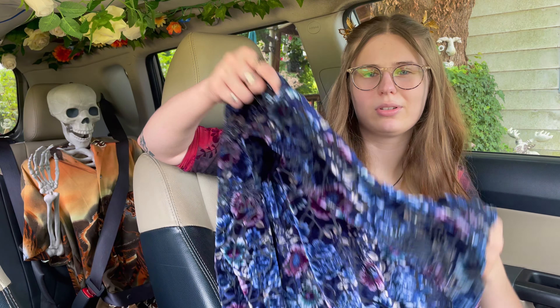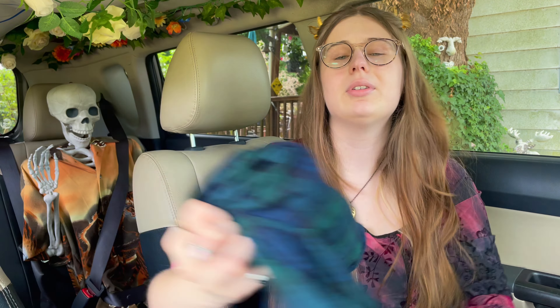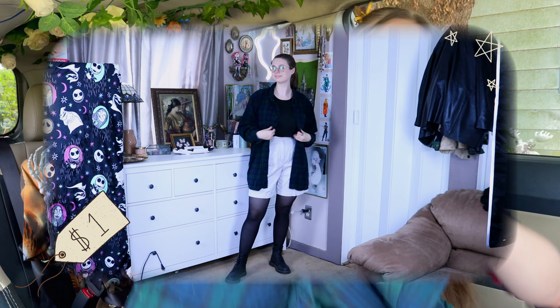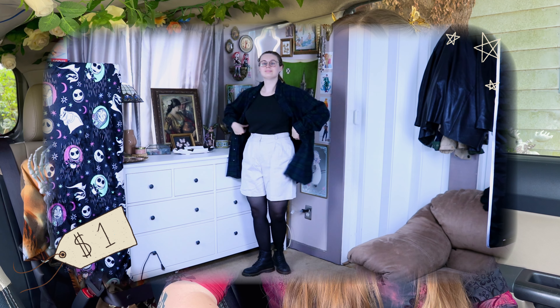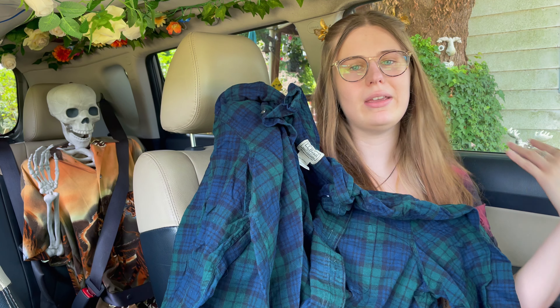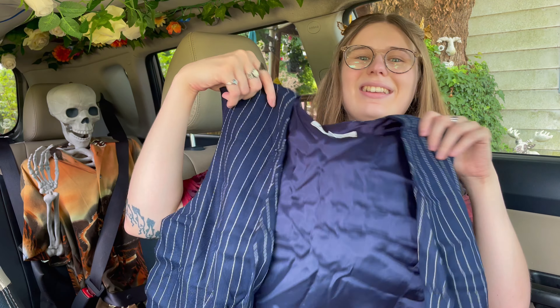It was giving me the vibe of that character in Demon Slayer — I can't remember her name — I thought it'd be fun if I ever did a Demon Slayer lookbook this could be included in her look. Next we got a flannel because I only have like two flannels and they're from my grandfather.